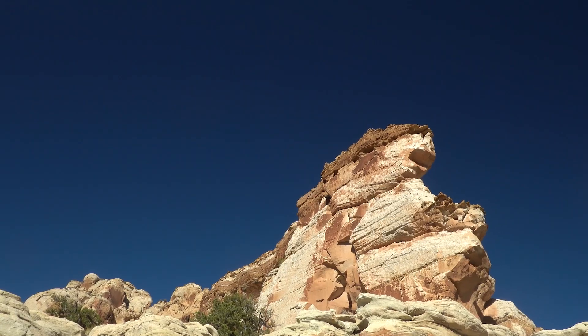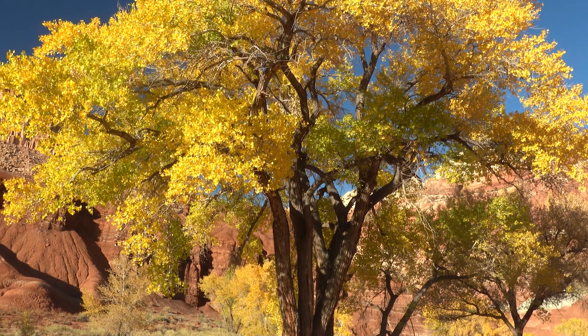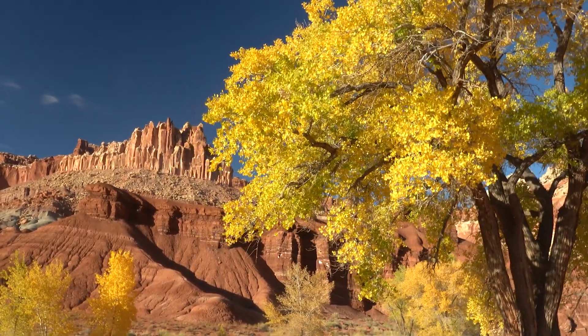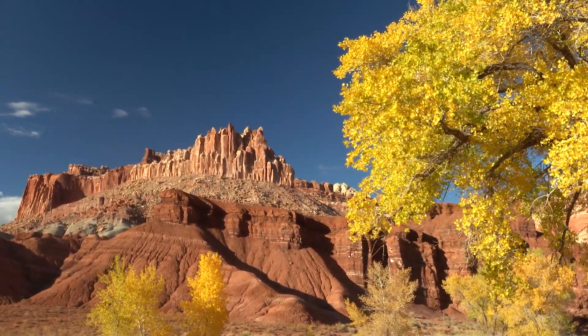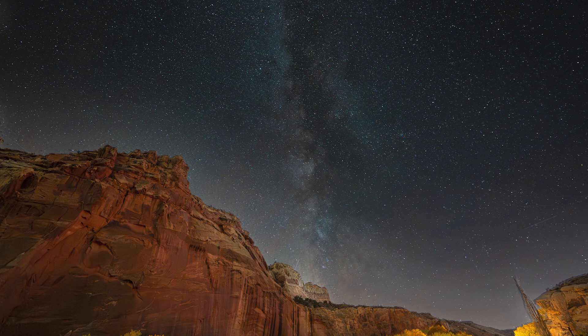The advantage of going in October, despite the crowds, is that the cottonwood trees lining the Fremont River turn a gorgeous golden hue, making for beautiful photo opportunities. Though it's past Milky Way core season by October, you can still get great nightscape photos. I prefer going in June when the temperatures are hot but you can get some good Milky Way art shots, and there aren't as many people so you can find more secluded places to stargaze.